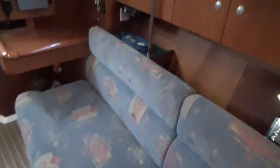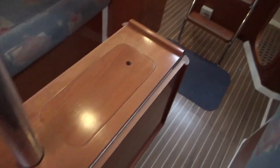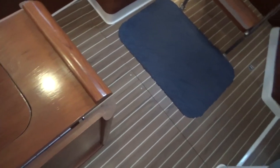Moving aft, this is the port side saloon, very similar to the starboard side — lots of storage, nice upholstery. The saloon table has a lifting-out piece, and that way you can hide all your victuals.